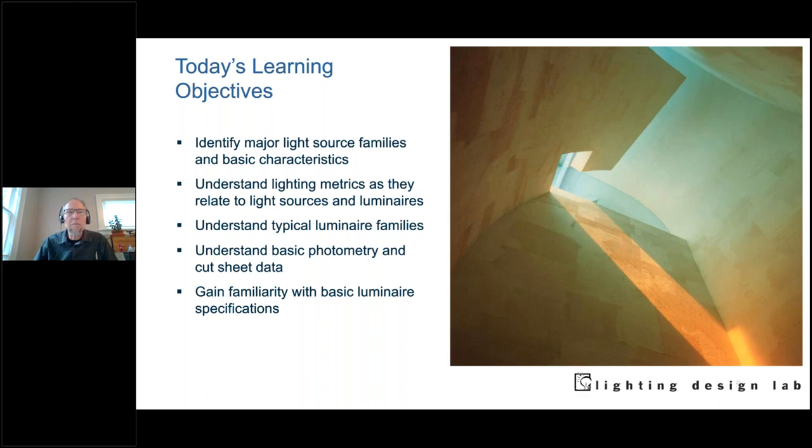So let's get into what we're going to talk about today. We're going to look at major light source types, some lighting metrics, and some terminology. We'll talk about luminaires, the different types of luminaires, look at some photometry — to help you understand manufacturer literature — and also look at how to specify when you're looking at luminaires.